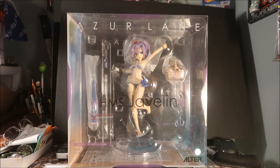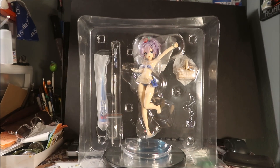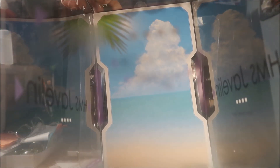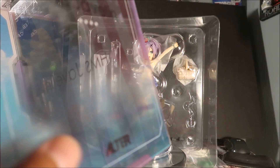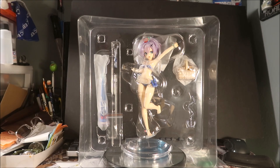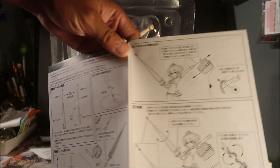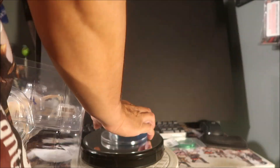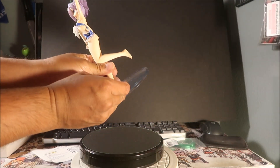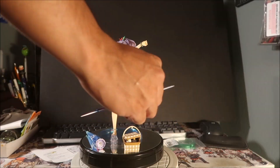Let's start the unboxing. Just so you know, there is a beach background inside — you could cut it out and use it as a background. The bottom is a sand color and the water graphic is printed on the outside of the box, which is pretty cool. It does come with an instruction manual, and I think I'll be using it — there are quite a few parts.